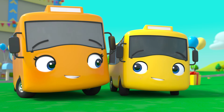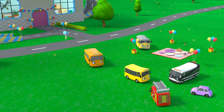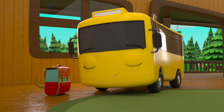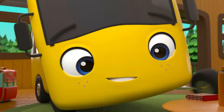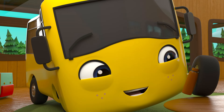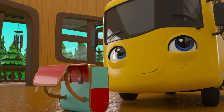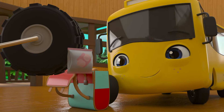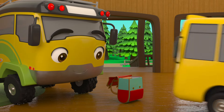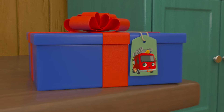Buster's kindness saved the party! Happy birthday, Buster! Buster is packing his bag for Ash's birthday picnic. He will need a picnic blanket, something to drink, and marshmallows to toast on the fire! Thanks, Daddy Bus! Don't forget Ash's present!